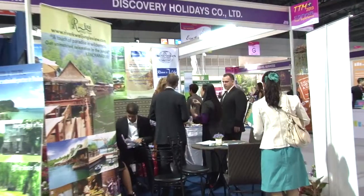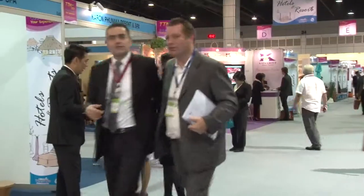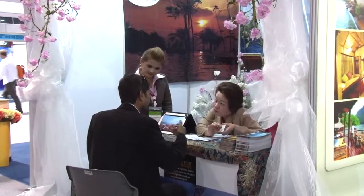This year, over 400 booths are available for travel operators and services. There are four highlighted products this year, which include ecotourism, golf, health and wellness, and wedding and honeymoon.